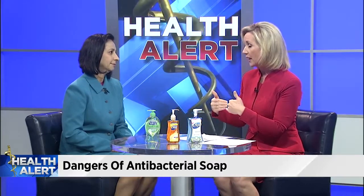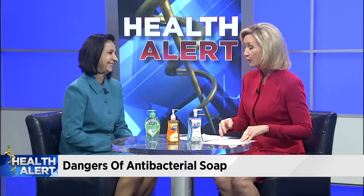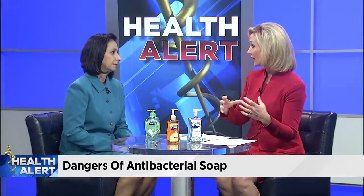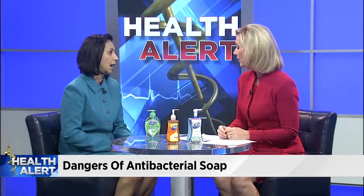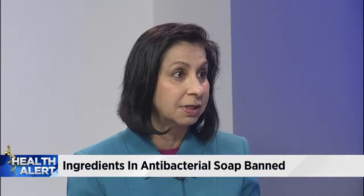There is a long list of these 19 chemicals and I couldn't even pronounce most of them. Basically what our viewers need to know is anything containing antibacterial soap — if it says antibacterial on the label. Triclosan is one of the biggest chemicals that we're concerned about. These 19 chemicals have not been found to be any more effective than just regular soap and water, so that's really what's recommended.